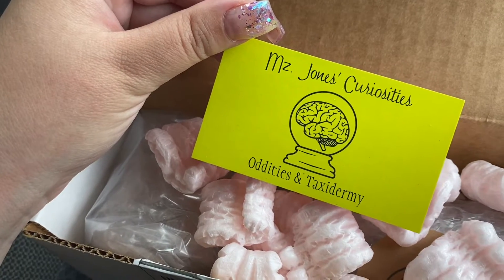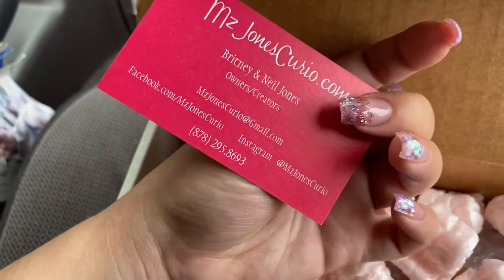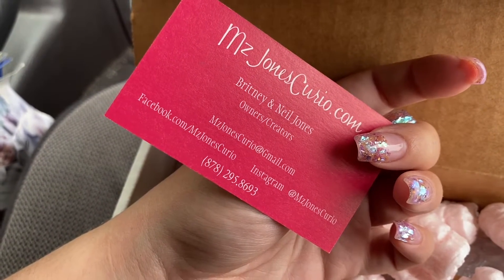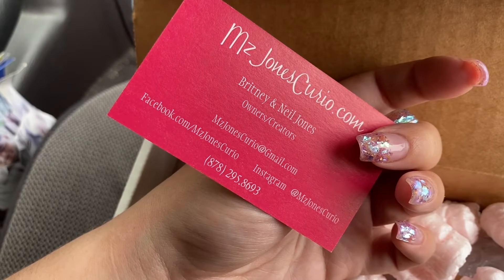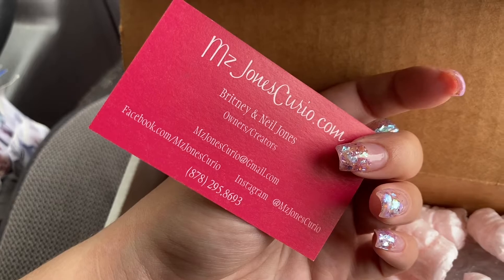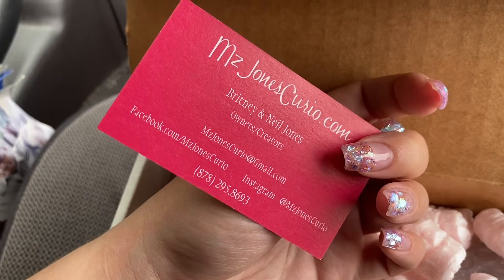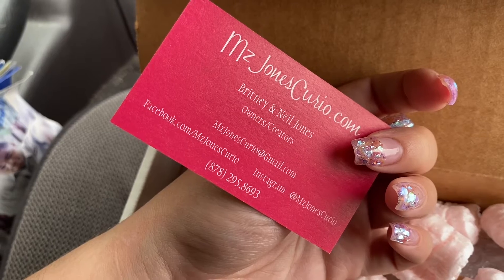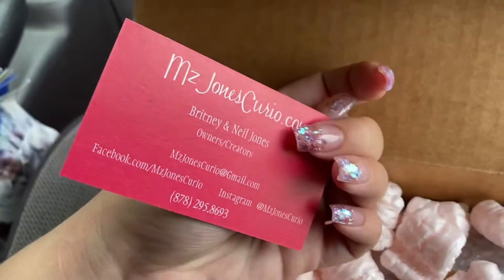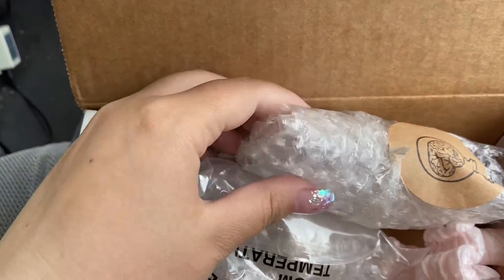So here's the lady that I buy from. She's got really cool stuff if you want to check her out. She's on Instagram and has a whole store online and Facebook — there's a phone number. She's located in Pennsylvania, and she's soon to have a store open of her own in October, I believe. Pretty nice and helpful lady. Love her stuff.